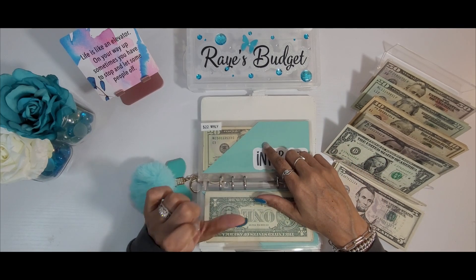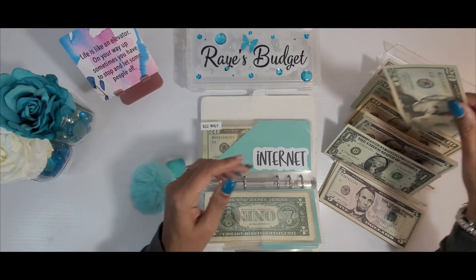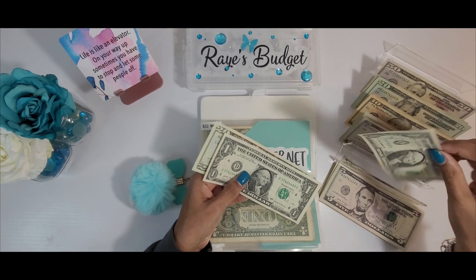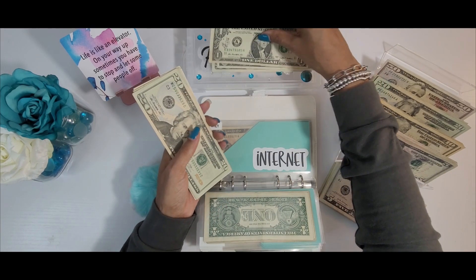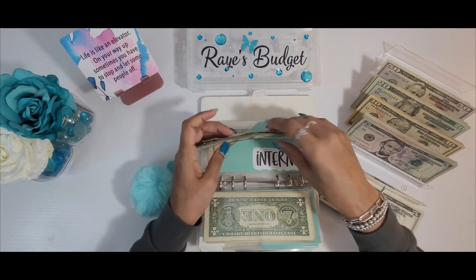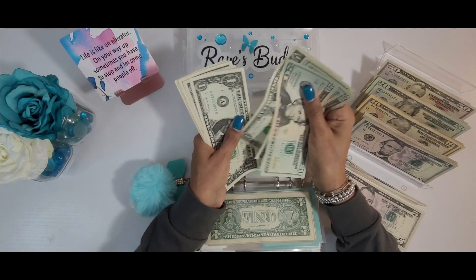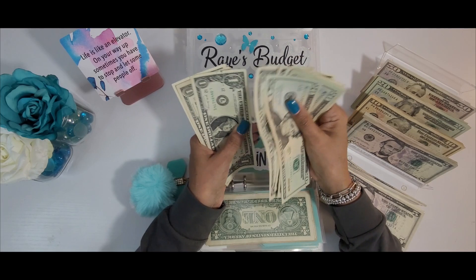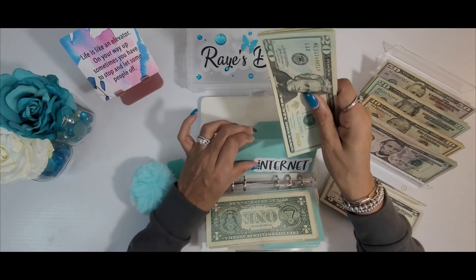Now internet today will be getting $22 — a $20 and two ones. Let's see where this takes us — $88 for the internet.